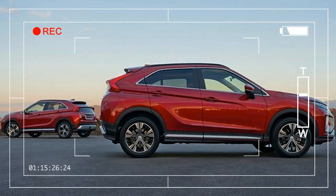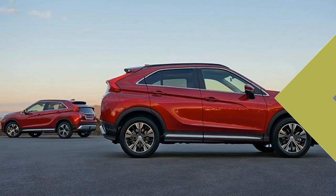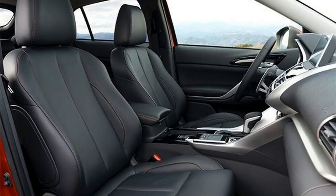Here it is — Mitsubishi's latest effort to take a piece of the CUV pie: the Eclipse Cross. The crossover makes its official debut at the Geneva show, and it looks just aggressive enough to be unique, but not so strange that it will scare away the average buyer.